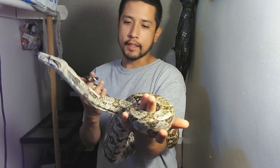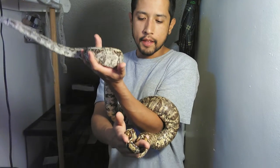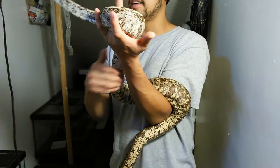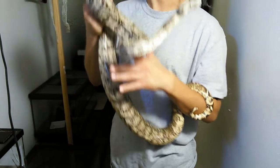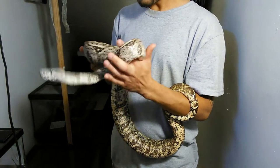With that being said, she is a boa constrictor imperator subspecies that comes from the hog islands off of Honduras. That is her locale.